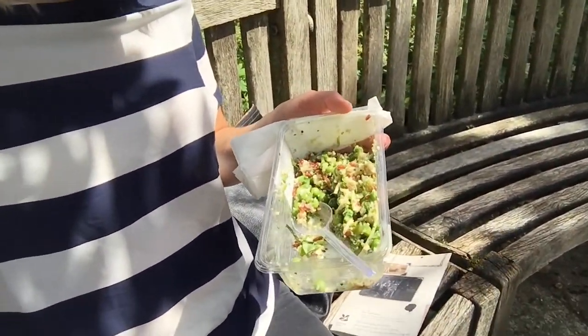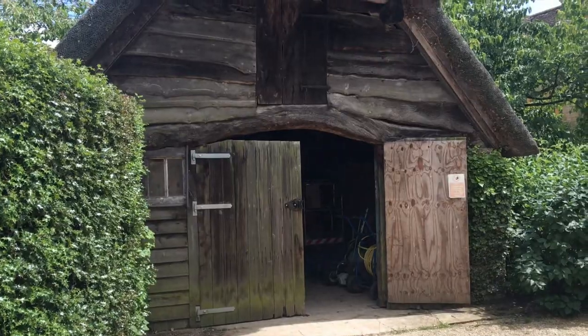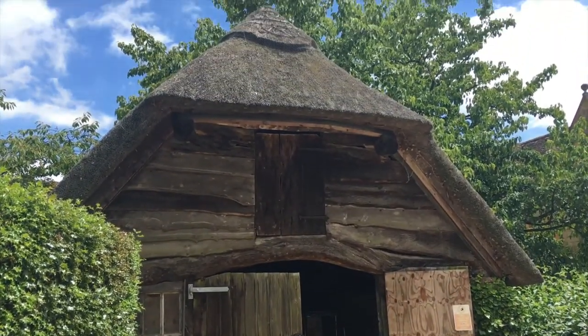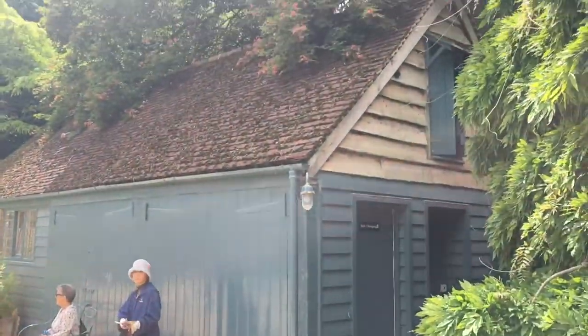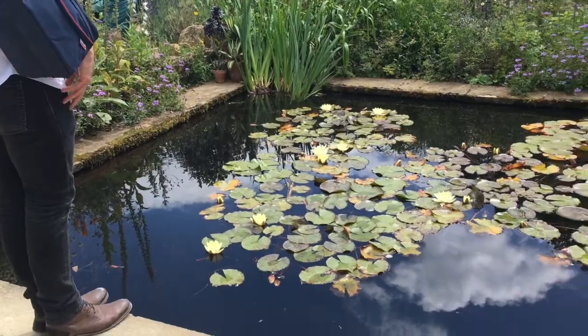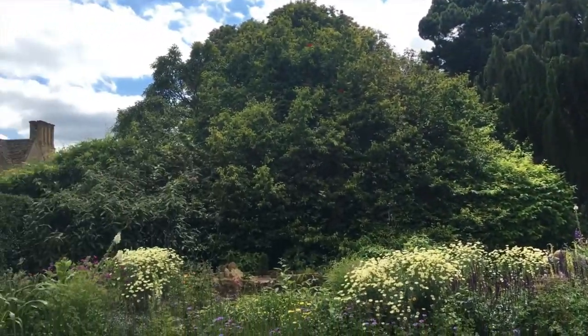I almost forgot to film but I got a quinoa, pea and goat cheese, and lemon quinoa salad — really good. Look at the barn with the thatched roof! Even the toilet building is a cute little barn. It's just one part of the garden apparently.